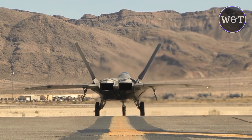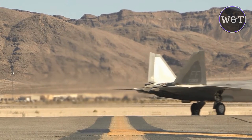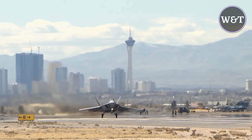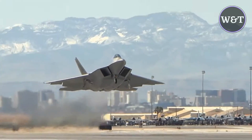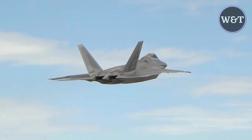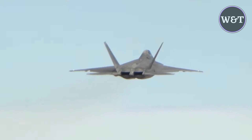The ability to supercruise, or sustain supersonic flight without using afterburners, allows it to intercept targets that afterburner-dependent aircraft would lack the fuel to reach. The use of internal weapons bays permits the aircraft to maintain comparatively higher performance over most other combat-configured fighters due to a lack of parasitic drag from external stores. The F-22's thrust and aerodynamics enable regular combat speeds of Mach 1.5 at 50,000 feet, providing a 50% greater employment range for air-to-air missiles and twice the effective range for JDAMs than with prior platforms.